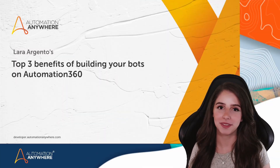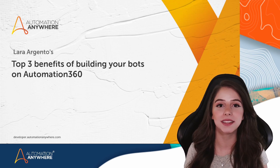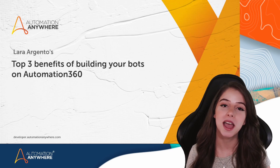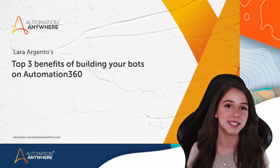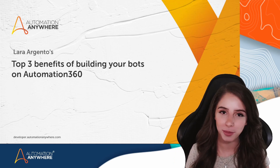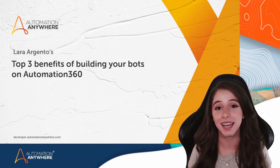Hello, I'm Lara Argento. Automation Anywhere offers integrated solutions to accelerate digital transformation. But even before taking a look at these amazing features, I wanted to highlight what I consider are the top three benefits of building your bots on Automation Anywhere. Let's have a look.